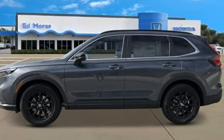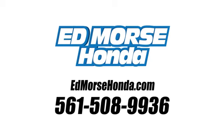The time is now. See it for yourself today. Call us today at 561-508-9936. For value and for service, it's Ed Morse.